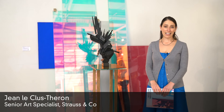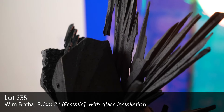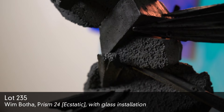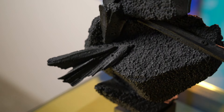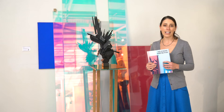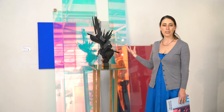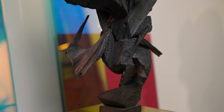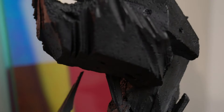We have a fantastic contemporary session on our upcoming auction on Monday evening, and one of the top lots is this fantastic work by Wim Buerta. It's an installation piece. The sculpture was cast in 2016. The compilation was done after his solo show at the Norville Foundation, where a similar installation was exhibited. We are just very much thrilled to have such an important museum quality piece on this sale.